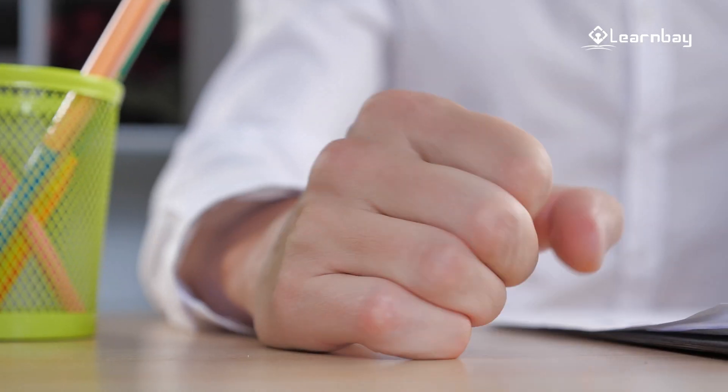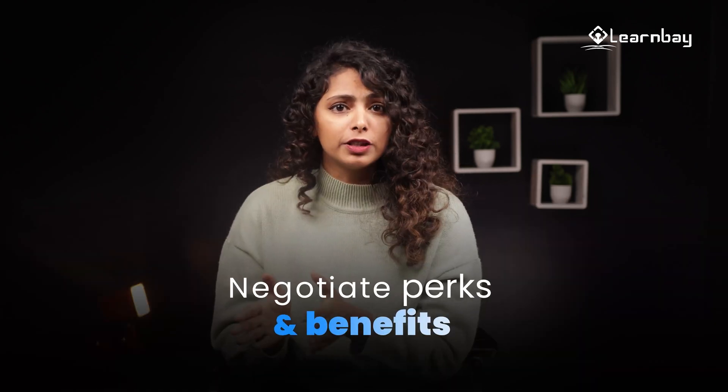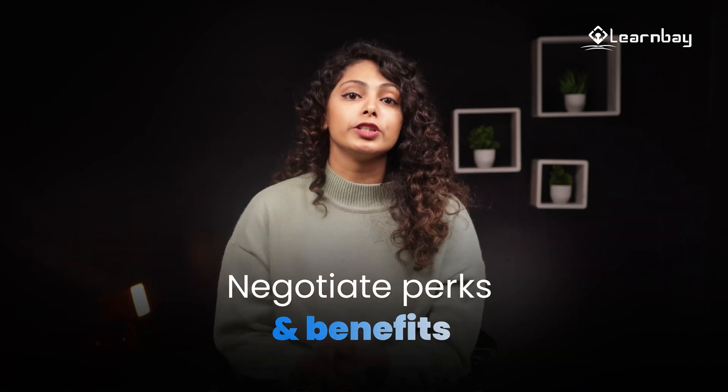Now comes the fun part — the negotiation. Remember, it's not about being aggressive; it's about being confident and assertive. But if the hiring manager says no to your initial request, don't take it personally. Instead, ask if there are any other benefits or perks you can negotiate, like additional vacation days, remote work options, professional development opportunities, and stock options.